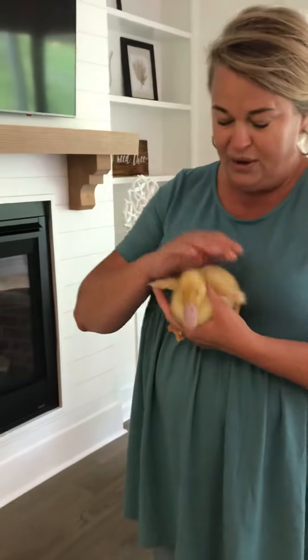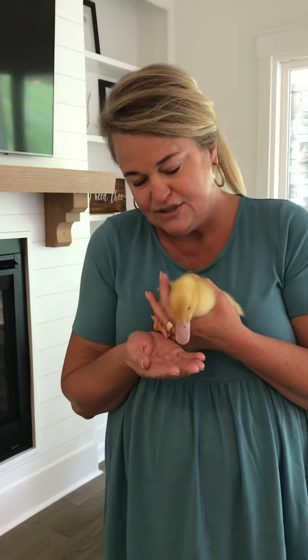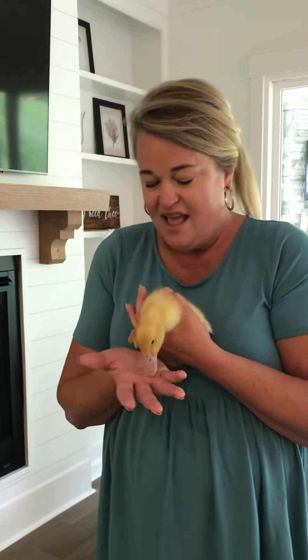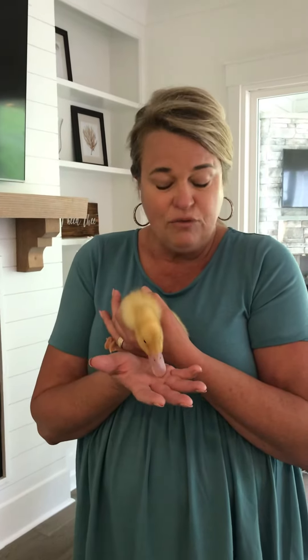A week ago I could hold him in the palm of my hand, and look how much bigger he is this week — he's almost doubled in size! They eat, and they can't swim yet. They're going to swim when they're about four weeks old. My daughter Linley, who is their mama right now, is taking care of them. She has them in a little tub up in her room.